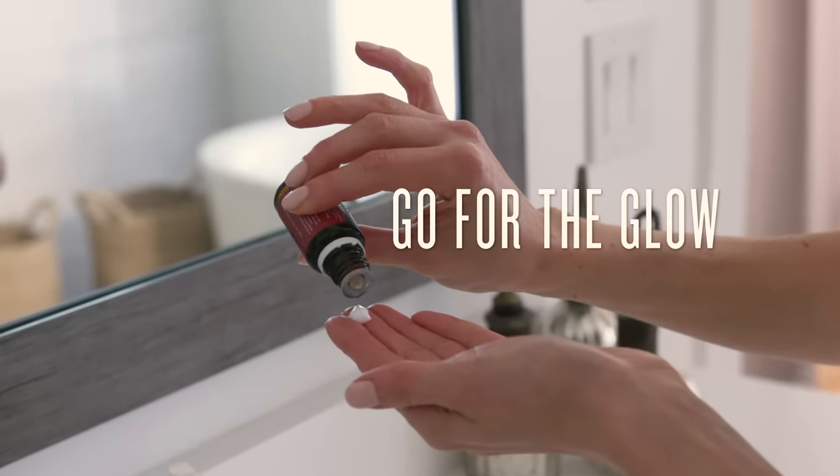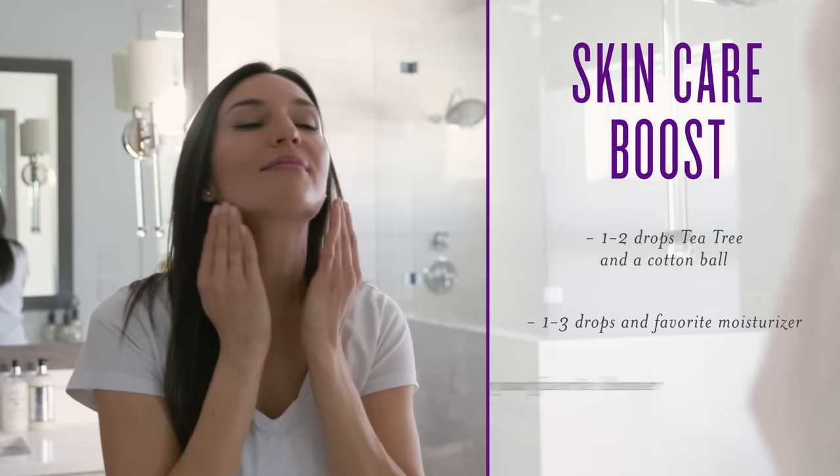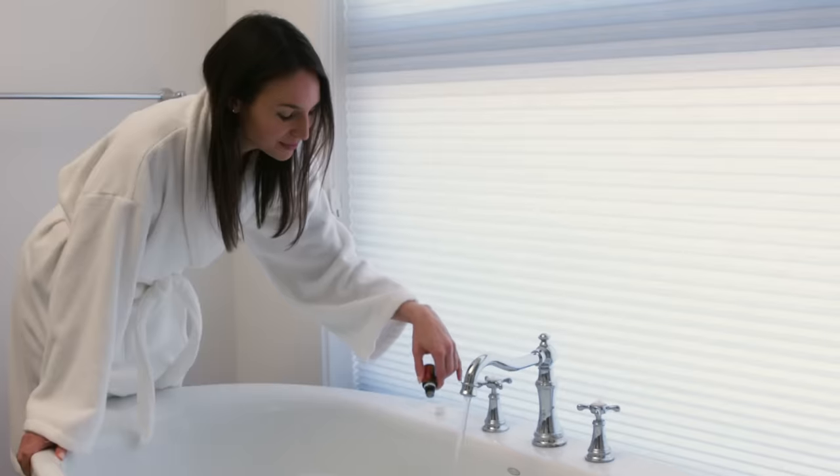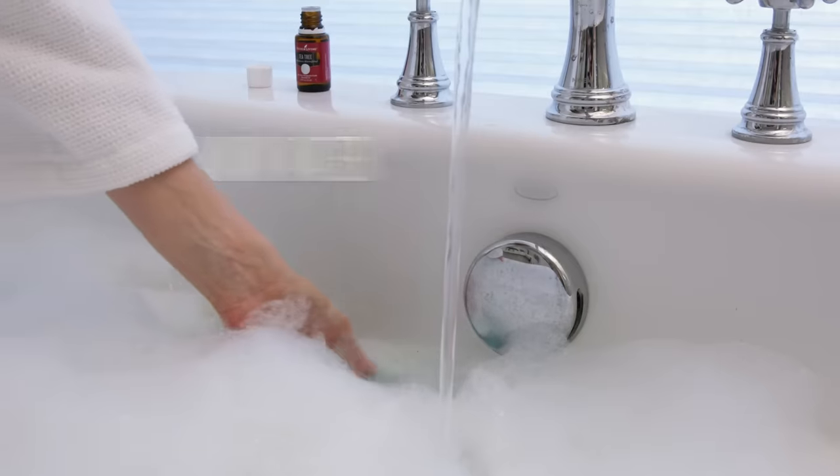Cleanse and hydrate at the same time. Add Tea Tree oil to your skin care regimen to bash blemishes and maintain a fresh face. When you're in need of some pampering, use Tea Tree to bring spa vibes to the comfort of your own home.